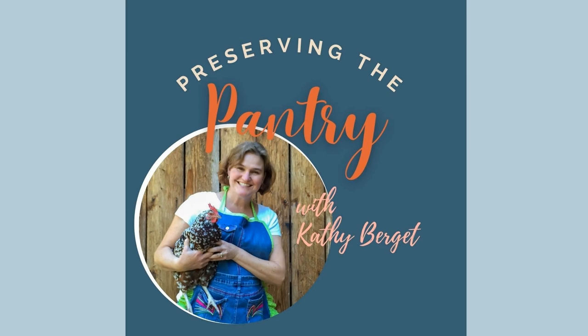Welcome to Preserving the Pantry, where I talk about everything related to food preserving. I am your host, Kathy Burgett. Hi everyone, and welcome back to the pantry. I am so glad that you're here with us today. And today we have a guest, Anne Aslanides, from The Default Cook. She has a blog and a podcast where she answers the age-old question, what's for dinner?